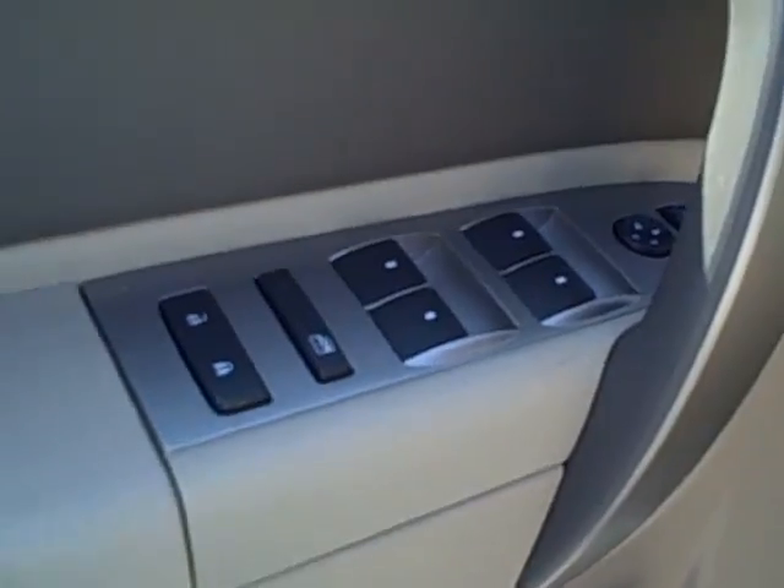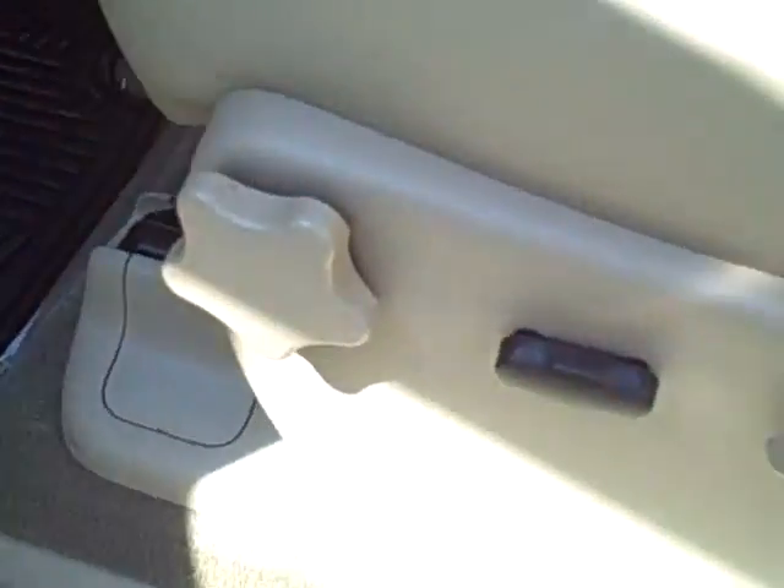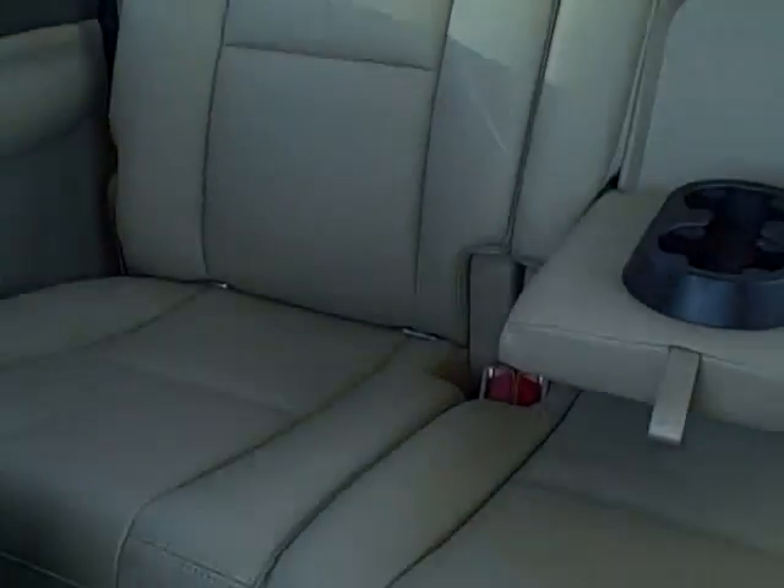The interior has automatic doors and windows as well as automatic seats. The seats are cashmere leather, front and back.